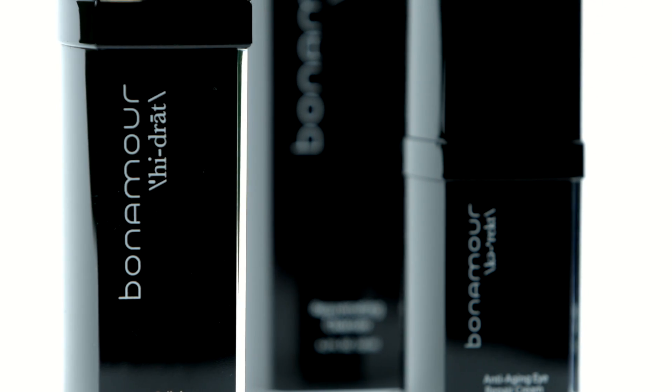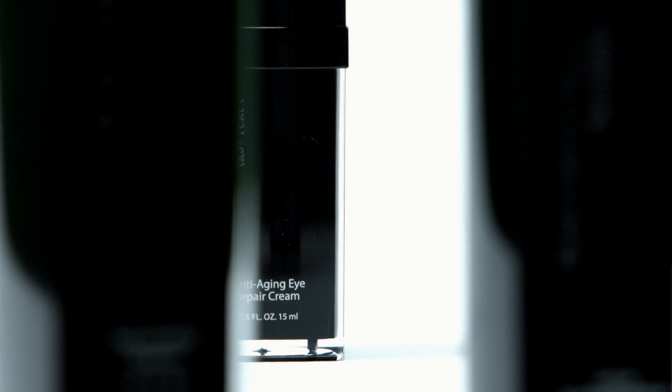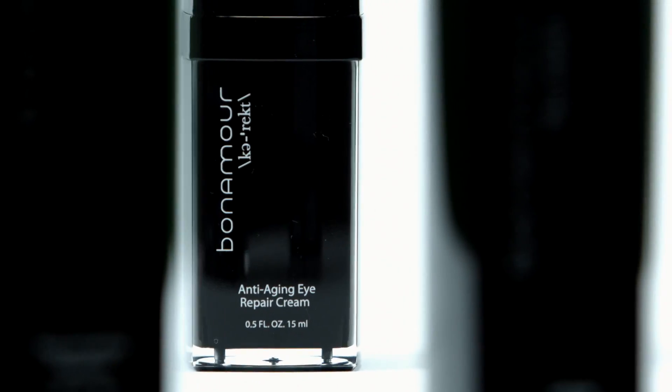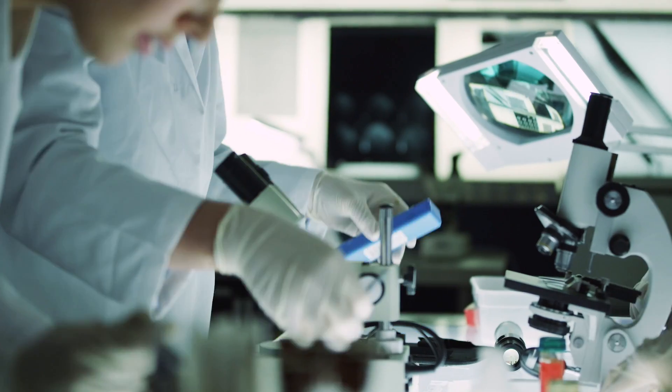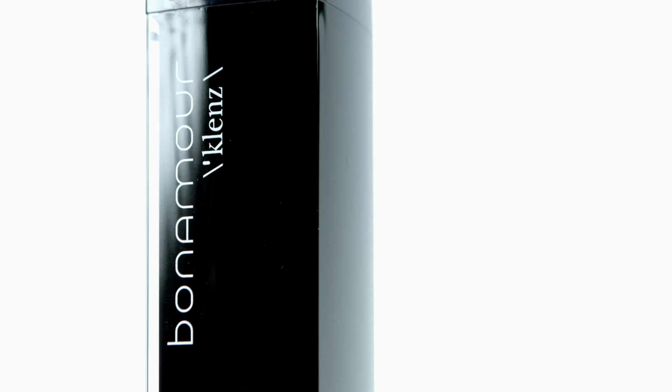With Bonamore Rejuvenating Trio, we created a truly complete skin care treatment, focusing on the latest science achievements and discoveries to deliver a unique approach to skin protection and rejuvenation. Dr. Yamanaka's breakthrough stem cell research has opened a new door and set forth on a long journey of exploration, culminating with the Bonamore product line to unleash your true cell potential.